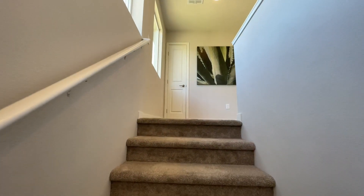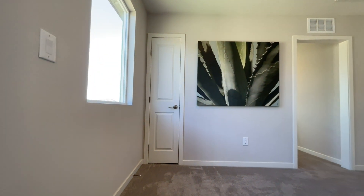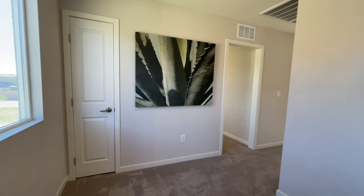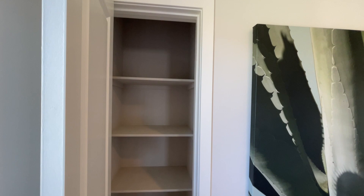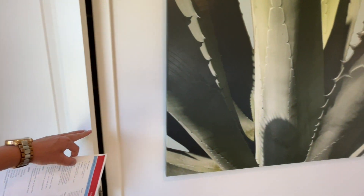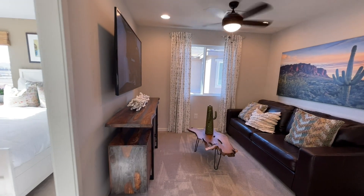Coming on up — if you have any questions whatsoever, give me a call; all my info is down below. Right here we have our linen closet — storage here is a little small but it is still nice to have that extra storage. Let's come on down the hall into our loft area.